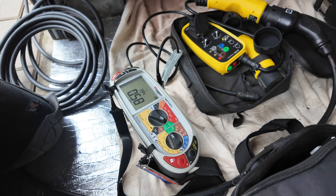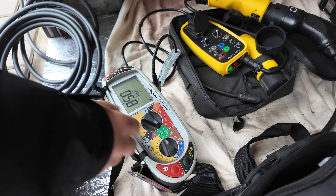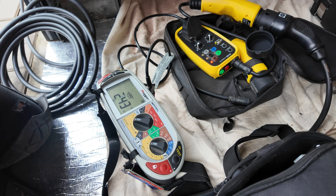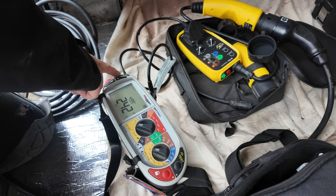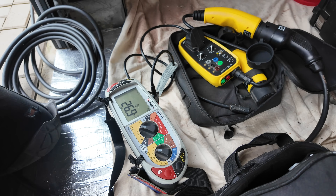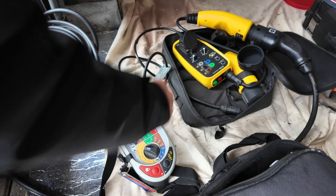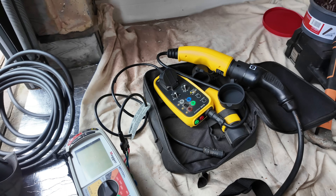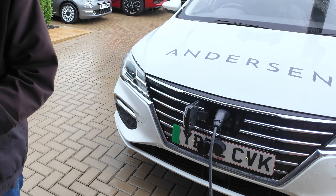The RCBO I installed this morning — I can now make sure it trips within the allotted time. It's supposed to trip within 300 milliseconds and it tripped at 26.9 milliseconds — perfect. That's all good. I'll turn the charger back on and plug in the vehicle to test it.